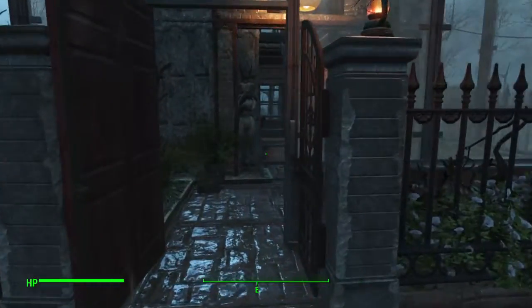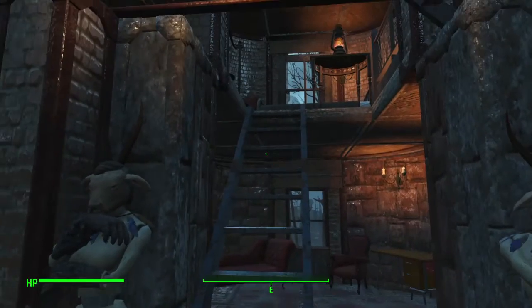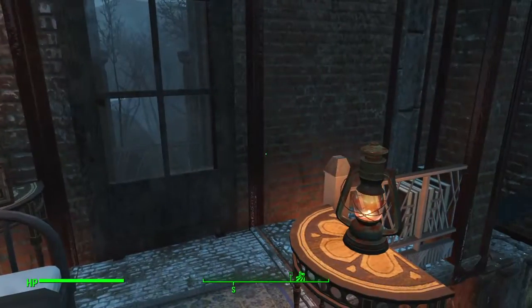I haven't got many residents so far — I think there's about seven. Making lots of rooms anyhow. I want a population of 30 or 40 eventually.